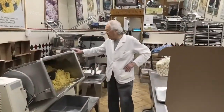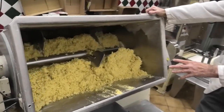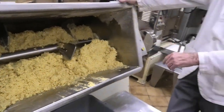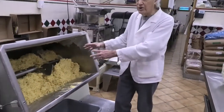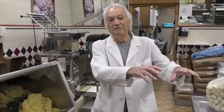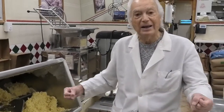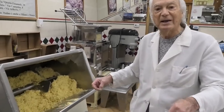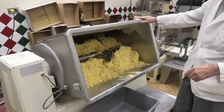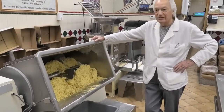This is the mixer where we mix all the semolina, the durum flour, and a touch of eggs. From here, we will make the fresh pasta. We can do pappardelle, fettuccine, spaghetti, we can do linguine. And what is this machine called, Tony? This is what they call the mixer.